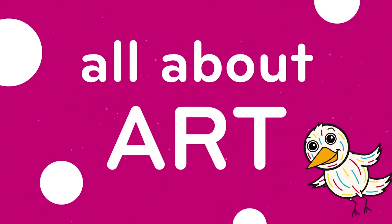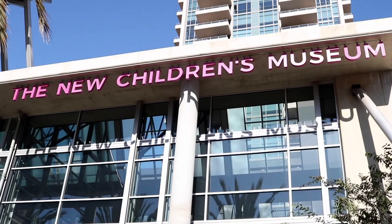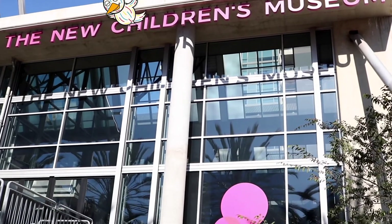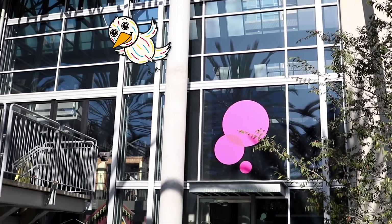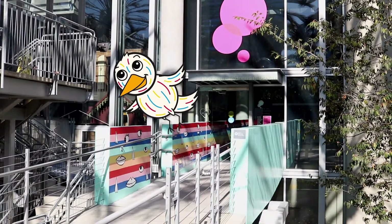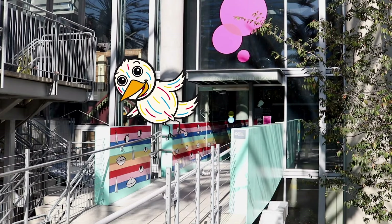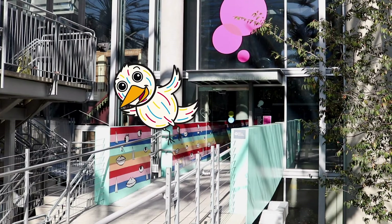It's time for All About Art with the New Children's Museum. Hi everyone, my name is Art and I'm with the New Children's Museum. Welcome to the museum. Come on in!